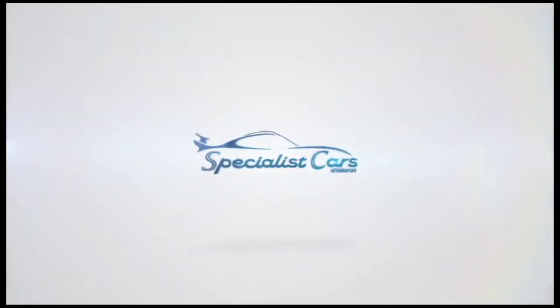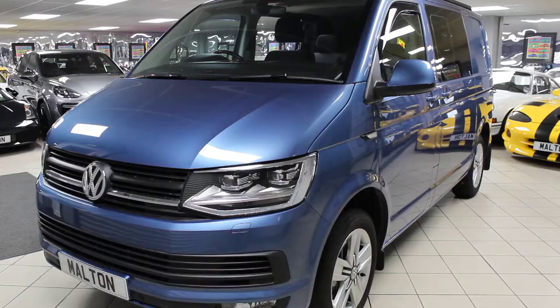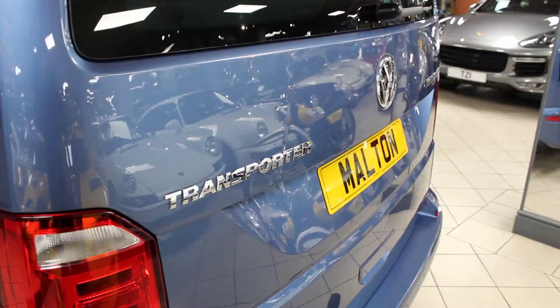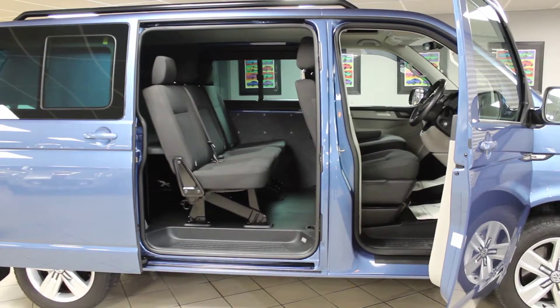Now in stock at Specialist Cars of Molten, we have this stunning Volkswagen Transporter 2-litre T32. The BMT five-seater DSG auto has 147 brake horsepower, and it's a lovely, practical five-door fully loaded Transporter.